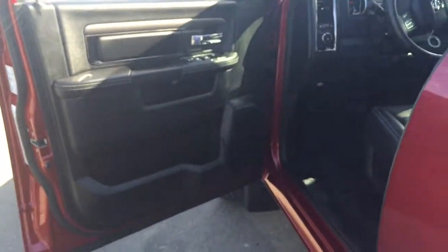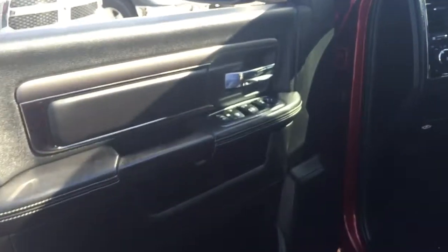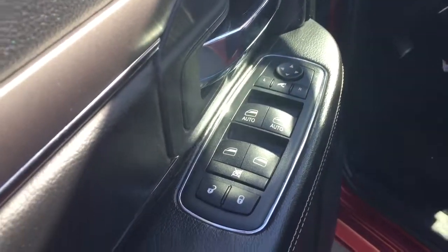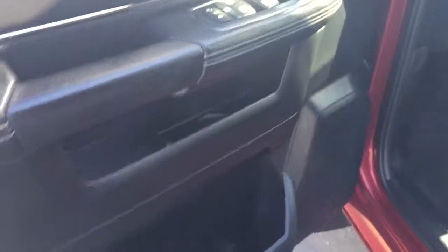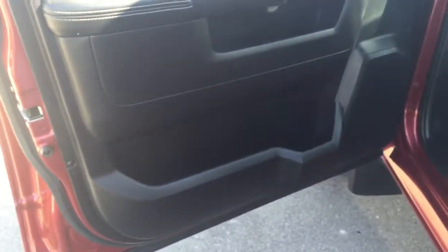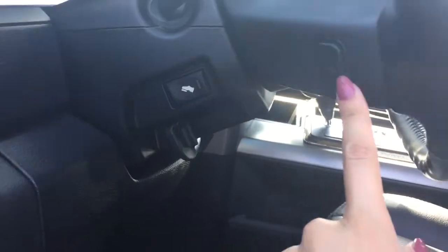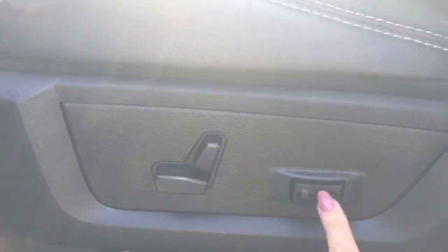The door opens up nice and wide, giving you plenty of space to get in and out of the truck. On the door we have your power mirrors, windows, and locks, and just below that we've got some storage and a bottle holder. Coming in we've got automatic lights so you can set it and forget it, height-adjustable pedals, audio controls, and a power adjustable driver's seat with lumbar support.